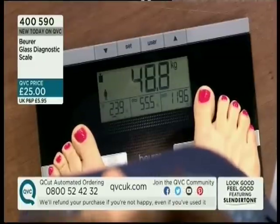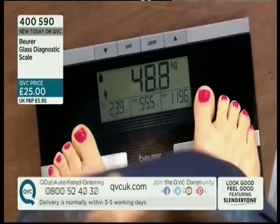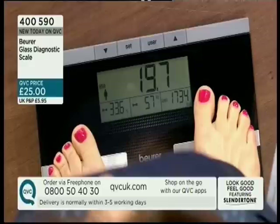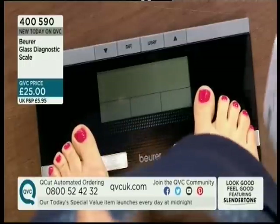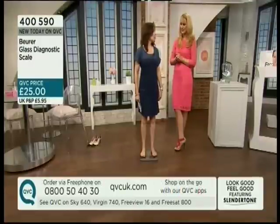You can see my body fat: 23.9%. My water: 55.5%. My BMR resting: 1,196 calories. My BMI: 19.7. My muscles: 33.6% - because my two-year-old still likes to be carried everywhere! My bone mass: 5.7. And then my calories were about 1,700 or so. What this all means is that it gives you the power.